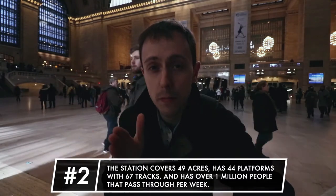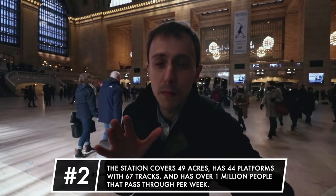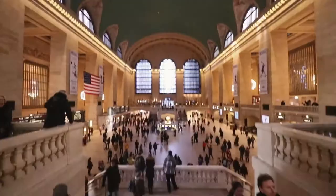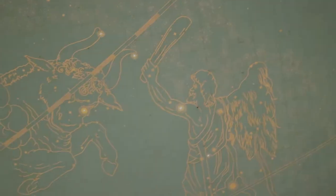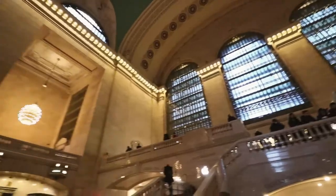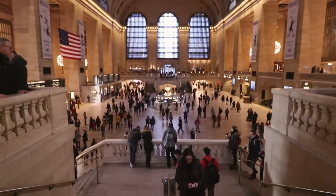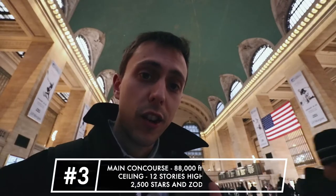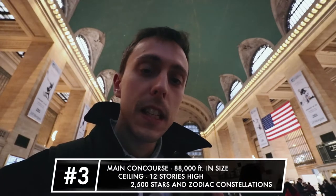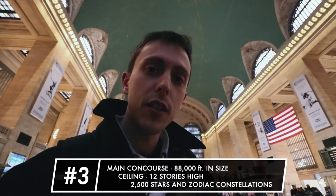The station covers 49 acres, has 44 platforms, 67 tracks, and over 1 million people pass through the station per week. The main concourse here is 88,000 square feet in size. The ceiling is 12 stories high with 2,500 stars and zodiac constellations painted above.